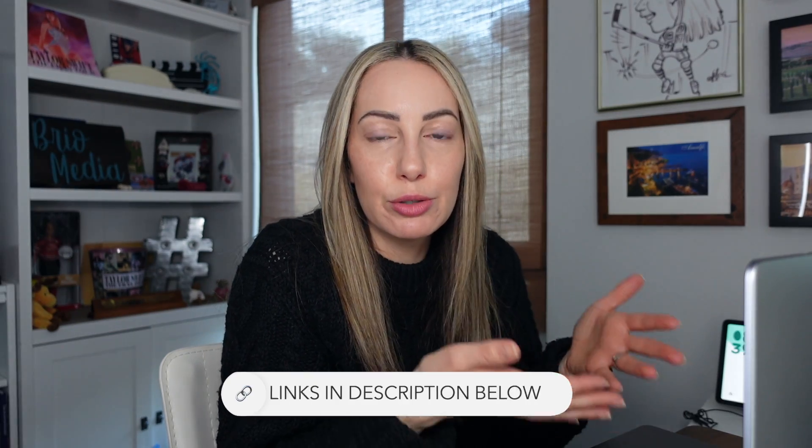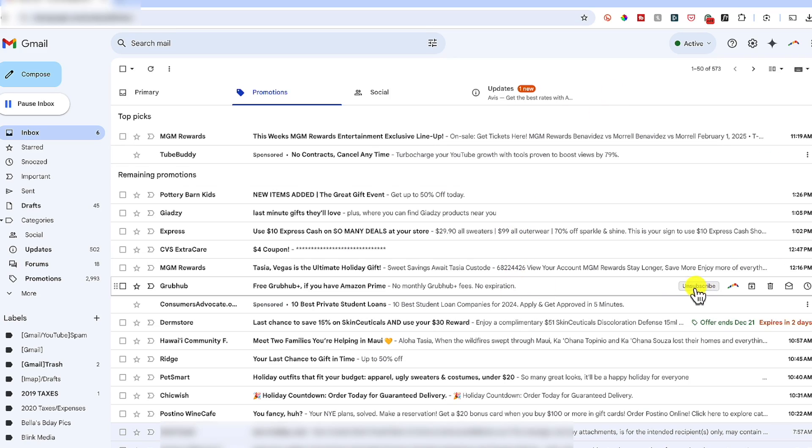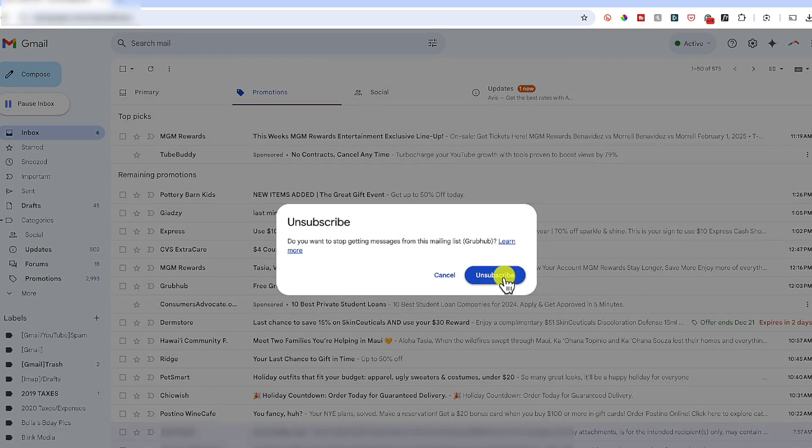We talked about backing up your email, but you should clear the clutter there too. If you want videos on how to free up Gmail space and how to create labels, I've got those linked in the description below. But also actively make sure you're unsubscribing from emails that no longer serve you. Most of the emails I wake up to every morning are spam or from lists I really don't care about. Let's change this for 2025. Gmail makes it super easy to unsubscribe from messages you're no longer interested in.